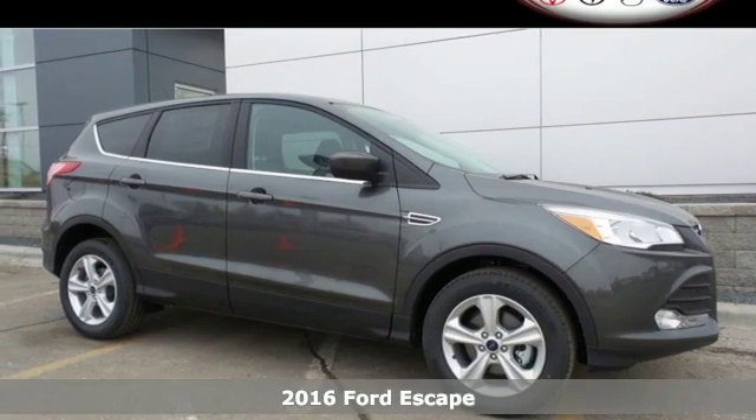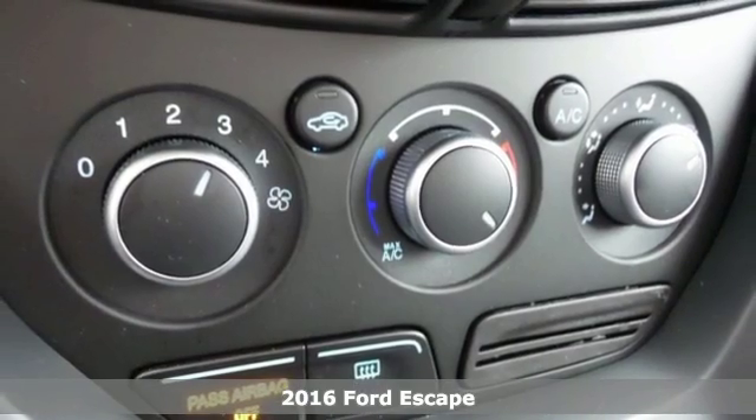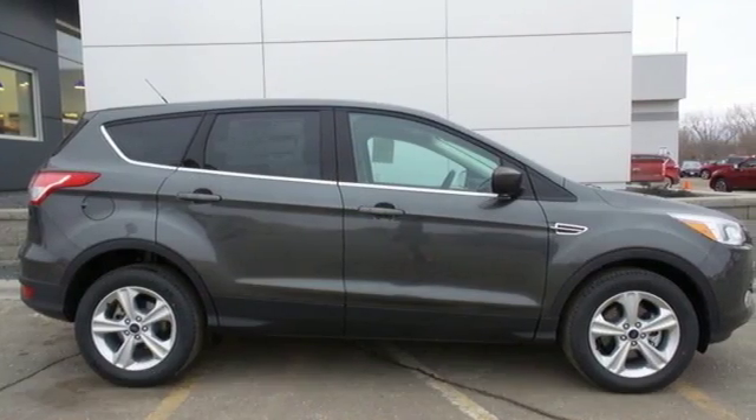It's a 2016 Ford Escape. This crossover SUV is great for many things, be it commuting to work, taking your kids to practice, or towing a trailer.